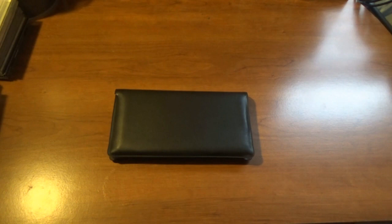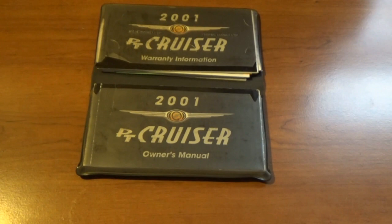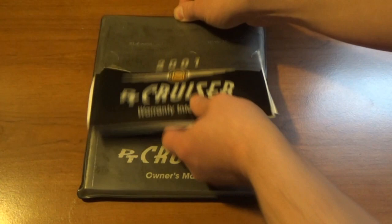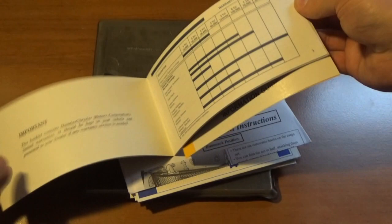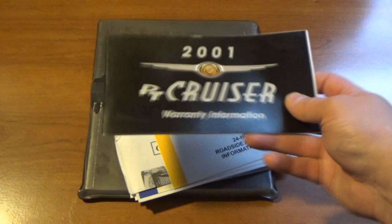I ordered this owner's manual off of eBay. You guys probably know what it is considering I just talked about the car — it's a 2001 Chrysler PT Cruiser manual. I was able to find the entire packet. It's got the basic warranty information, and the owner of this vehicle did not fill anything out, so there's nothing filled out here. We don't know any of the history of this particular vehicle, but it's cool literature to have.